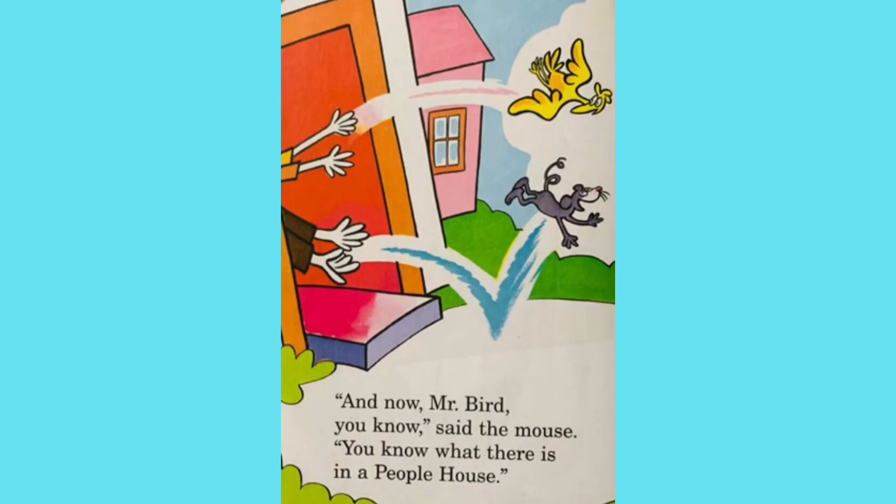And now, Mr. Bird, you know, said the mouse. You know what there is in a people house. The end.